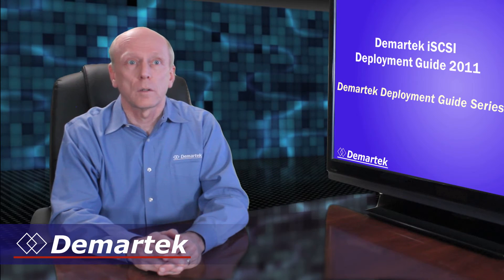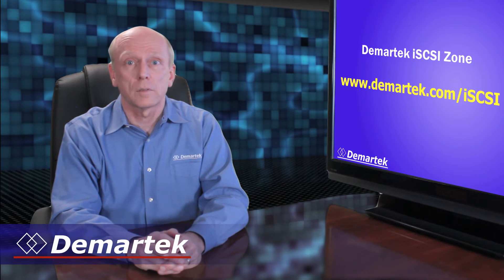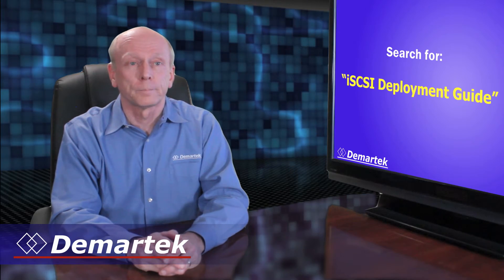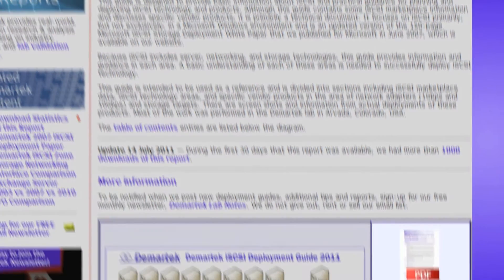This guide is available on our website in our iSCSI zone at www.demartec.com, or by searching the internet for iSCSI Deployment Guide in any well-known search engine. There is quite a bit of information in our iSCSI Deployment Guide, far too much to include in this highlight video, so we encourage you to download the guide from our website.